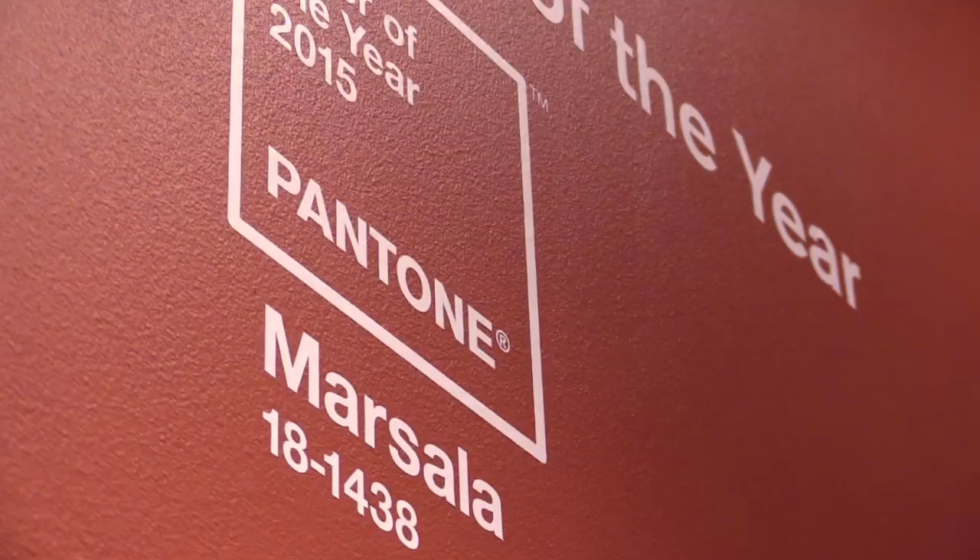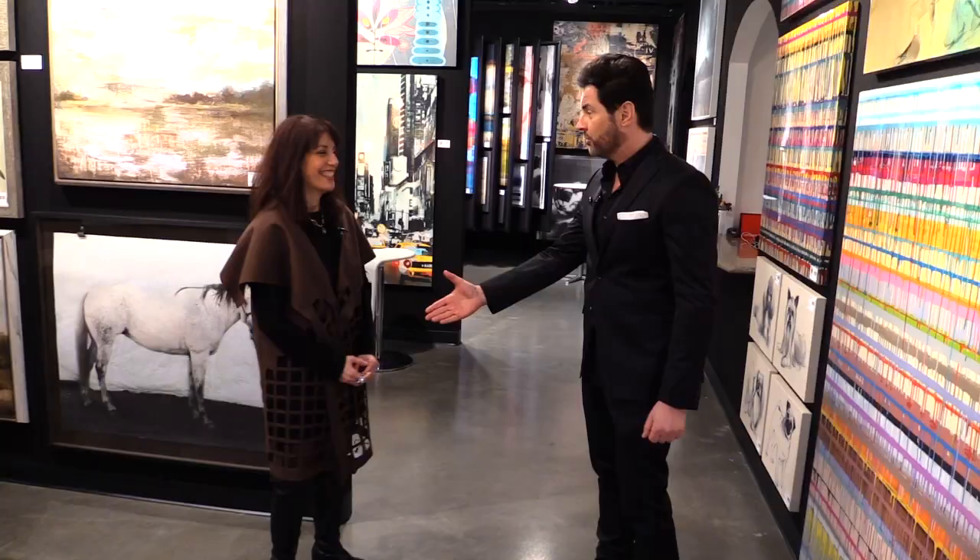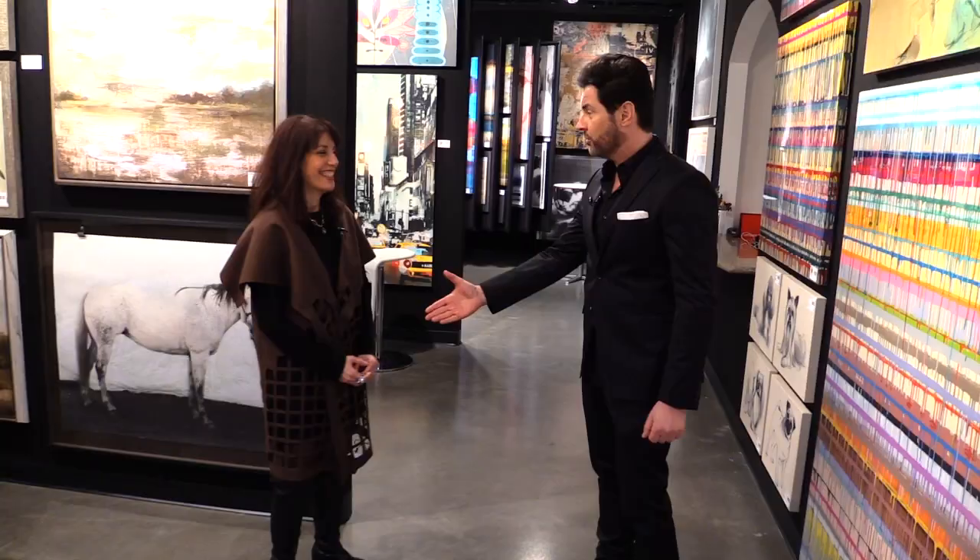Laurie, thank you so much for being with us today. You were a wealth of information — you've taught us a lot about color. Thank you so much. And hopefully we'll see you again soon. I so appreciated this.